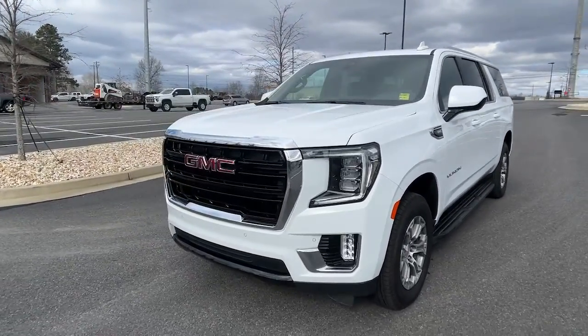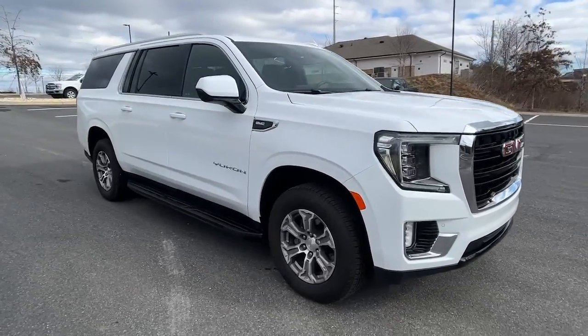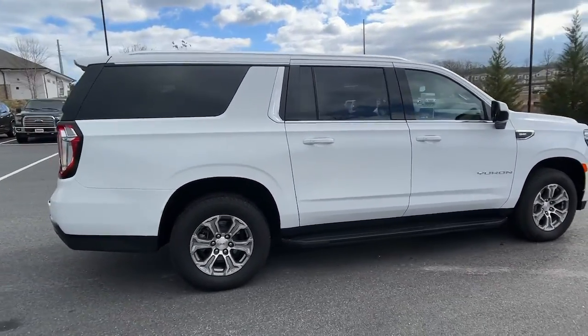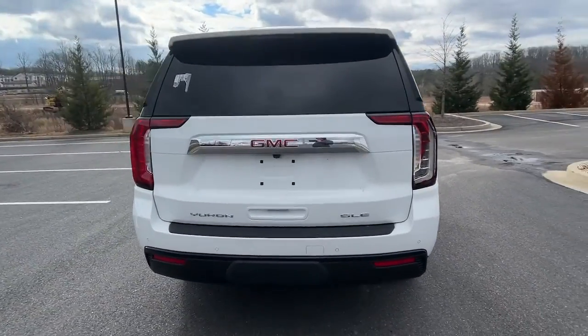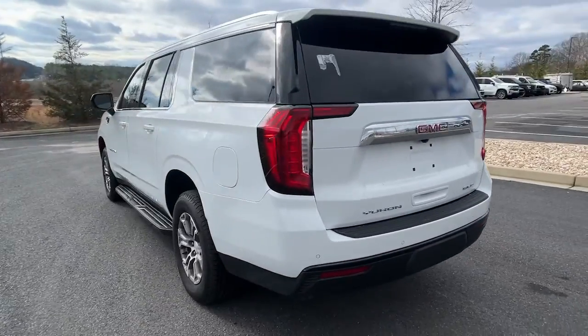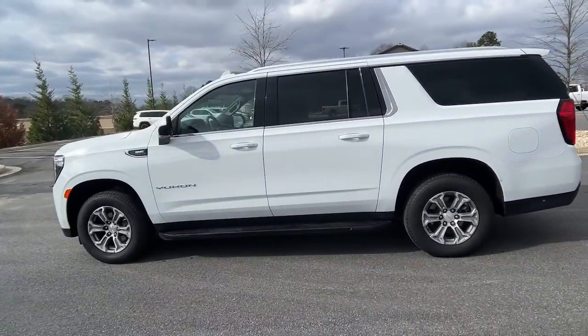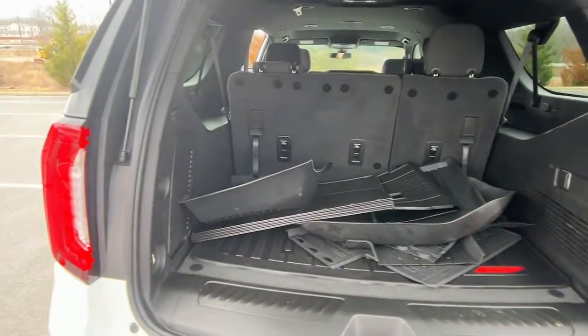Enjoy the view of this 2022 GMC Yukon XL. With less than 15,000 miles on the odometer, this vehicle stands out from the rest. This intrepid Yukon XL offers extra spacious, premium comfort, and tech-savvy infotainment, impressive towing capability, supersized cargo space, and a host of options that let you build the adventure machine of your dreams.